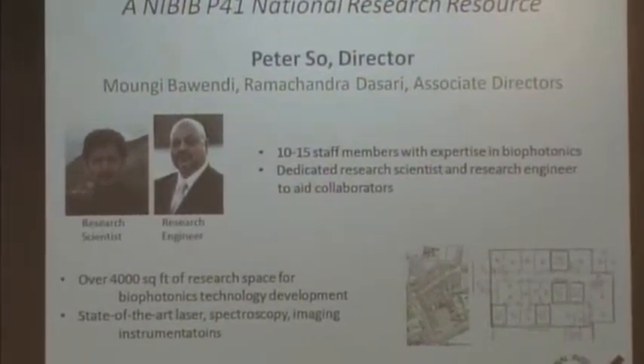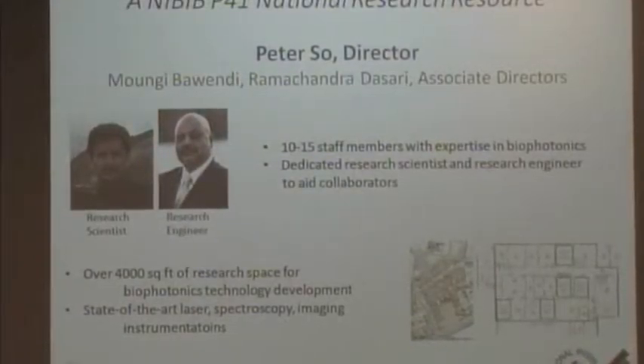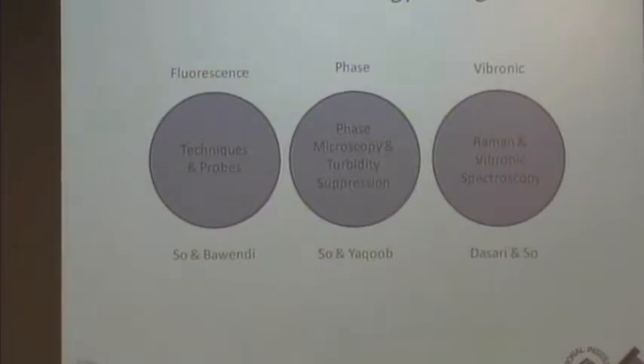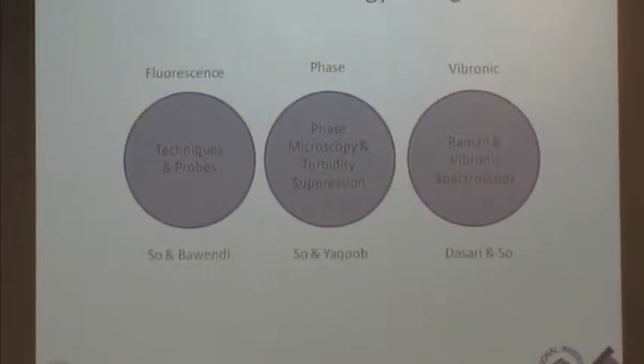We have a state-of-the-art biophotonic facility and many instruments that potentially could be useful. As we go forward, I want to tell you a little bit about what are our core technologies in the center, and then I will tell you some examples of what some of these technologies can do in the biomedical field, specifically in the cancer area.